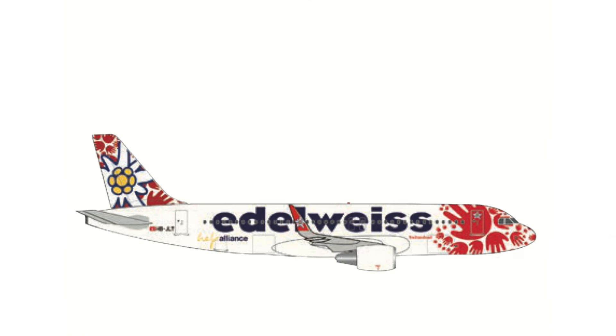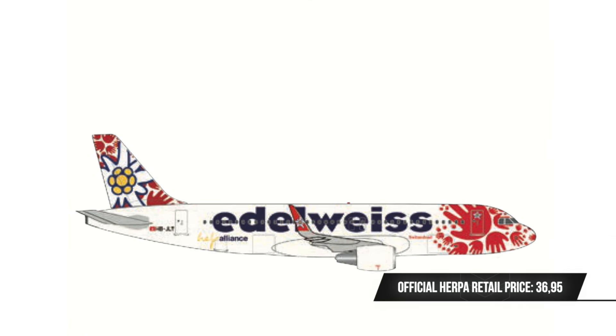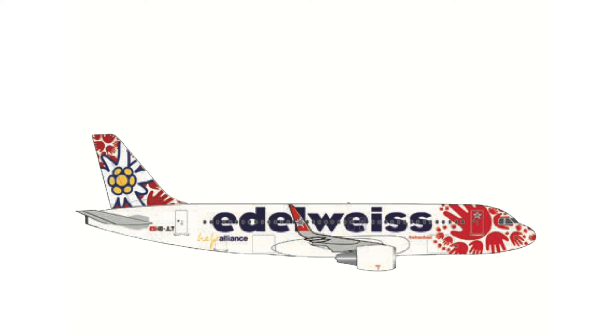The final Scale 500 model in this release batch is the A320 of Edelweiss with a Star Alliance special livery. This is a very cool-looking aircraft in real life and I'm looking forward to seeing how Herpa manages with it when they release the model — I'm very tempted to get this one, to be honest.